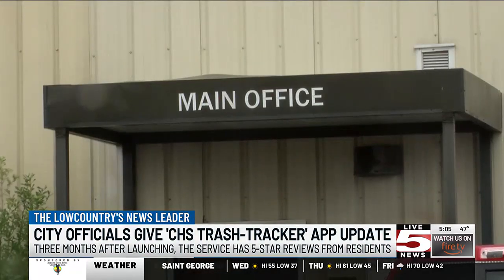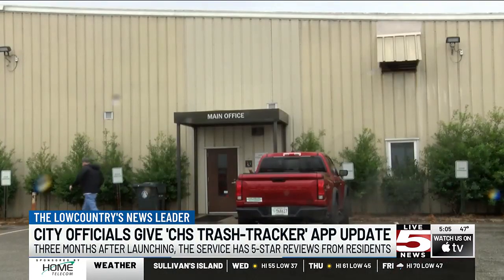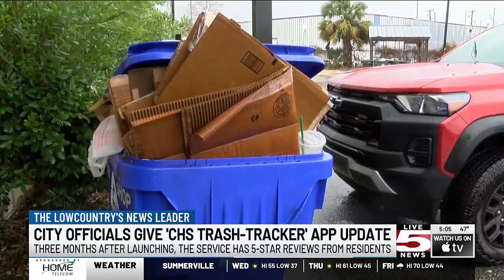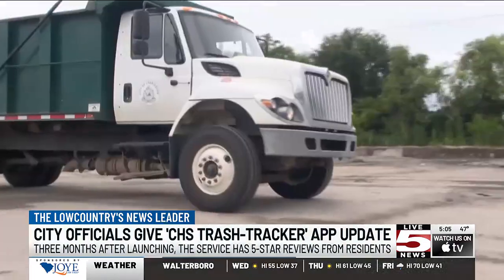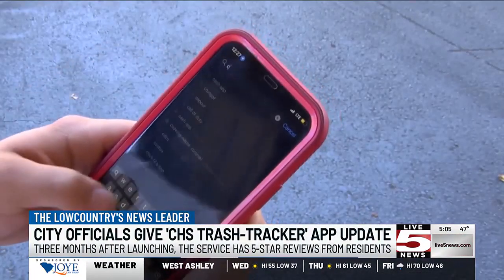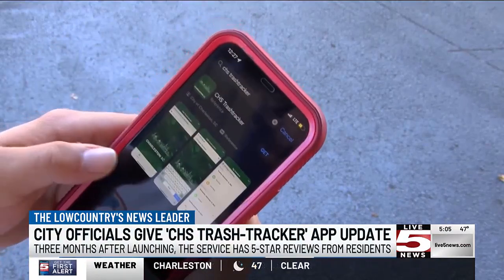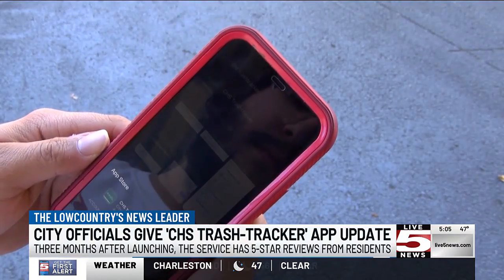When the CHS Trash Tracker app first launched, it gained around 800 users and now has 21,000 people on the app, and 6,000 have downloaded it. New features on the app include do's and don'ts for disposal and a list of city ordinances to educate residents. The user-friendly app was introduced back in October, allowing city residents to enter their street address to access their garbage and trash collection schedules.